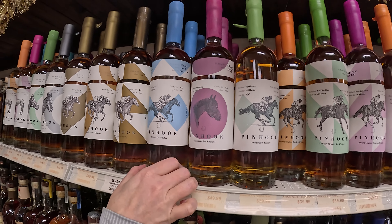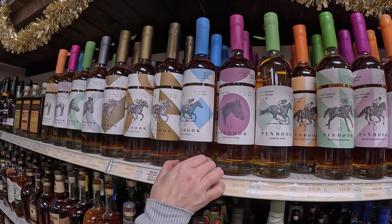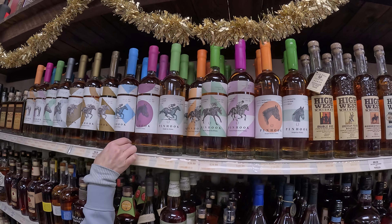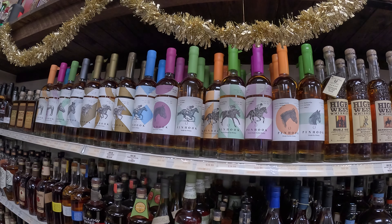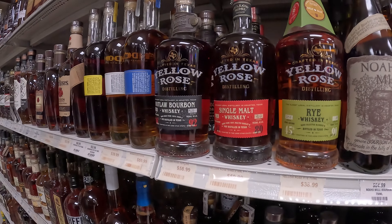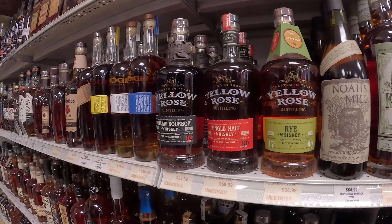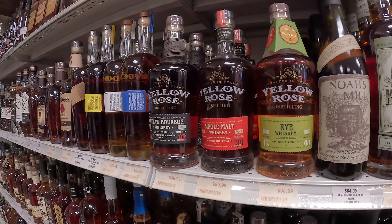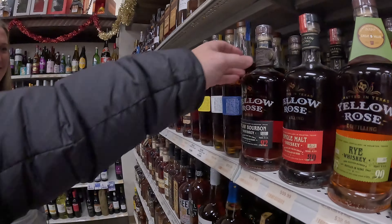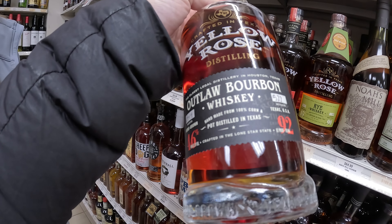I think the owner of this program is Seth Lord. Hey, look at all this Pin Hook! Wow, oh my gosh, that's a lot. What are some of these? So what's interesting — I didn't know this — but each one, so like this is the four-year of this same barrel. This is its five-year.